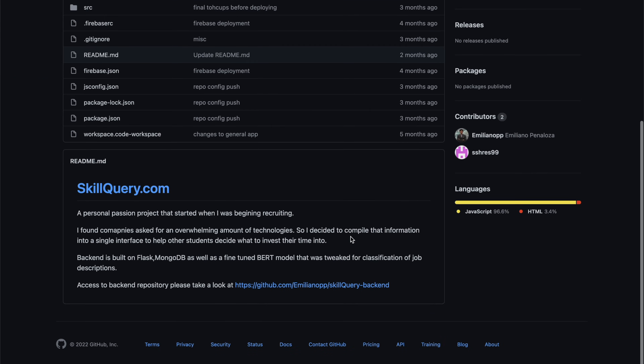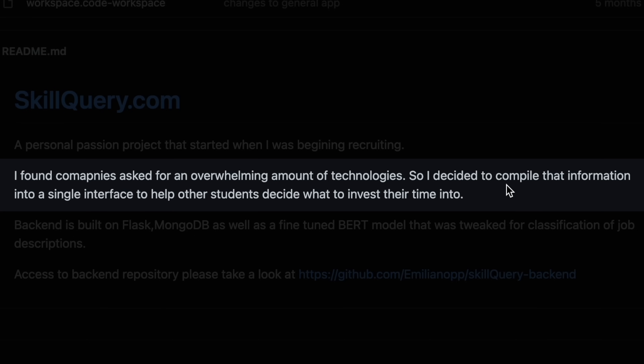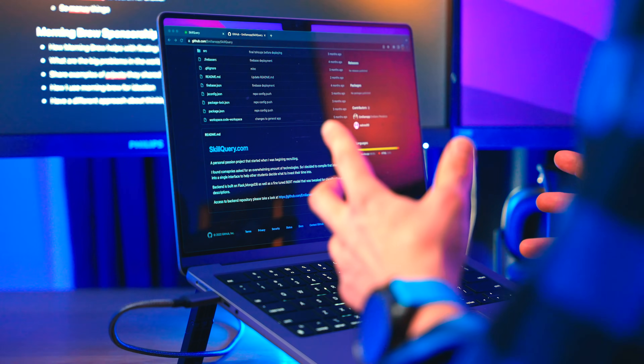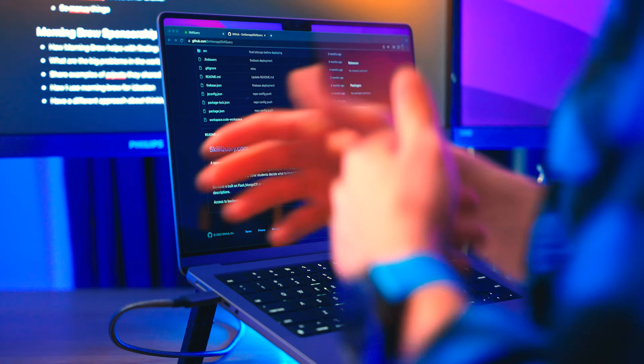What makes this project so good for a job search? This project is aimed at solving a real-world problem that Emiliano identified on his own. As he explains in his GitHub, during his job search he found that companies asked for an overwhelming amount of technologies, so he decided to compile this information into a single interface to help other students. He's building this tool to help other people — a big concept in data science — and it shows employers that you have the self-motivation to find a problem and solve it.